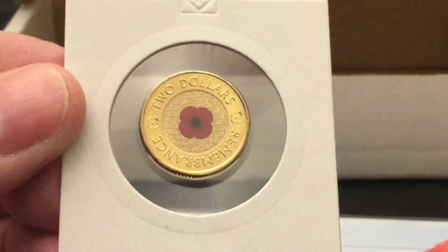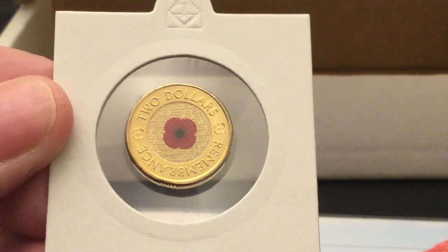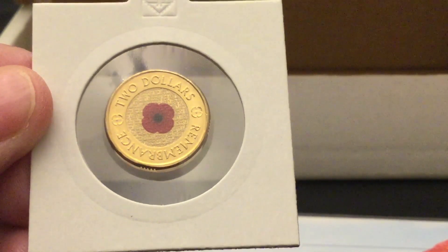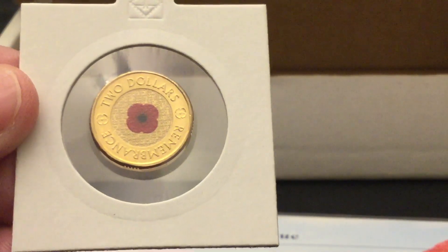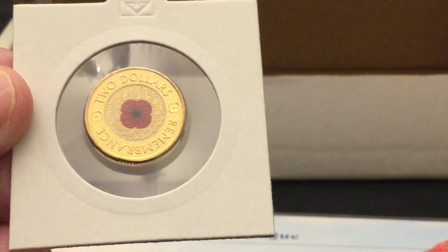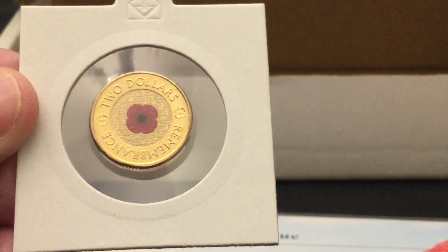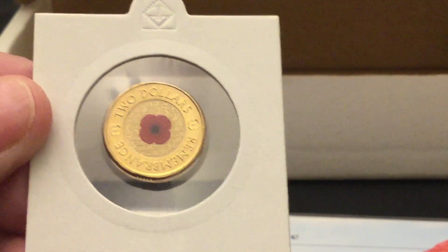Let's have a real close look at this. The $2 coin was released on the 20th of June 1988, and as I say, this in 2012 was the first colored one produced. It's 92% copper, 6% aluminium, 2% nickel. It weighs 6.6 grams and is 20.5 millimeters in diameter.